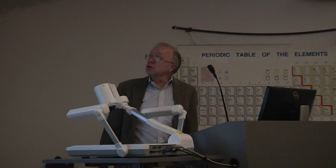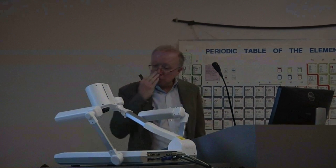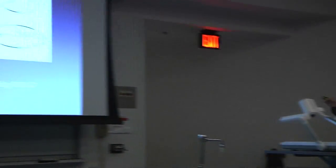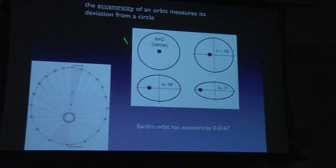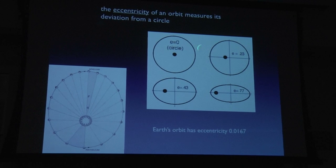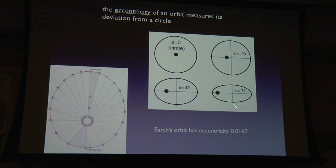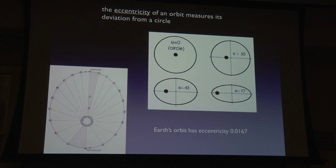Following Kepler, because orbits aren't circular but ellipses, the degree of ellipticity is specified by the eccentricity: zero if the orbit is a circle, and as eccentricity goes up the orbit gets more elongated. The Earth's orbit is very nearly circular — its eccentricity is only between 1 and 2 percent.